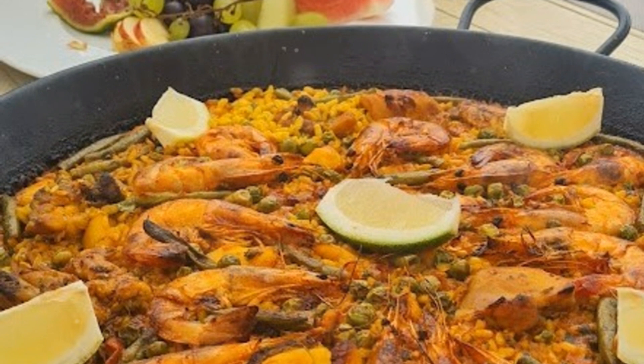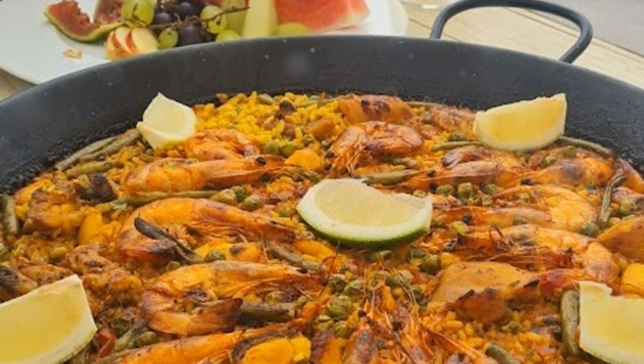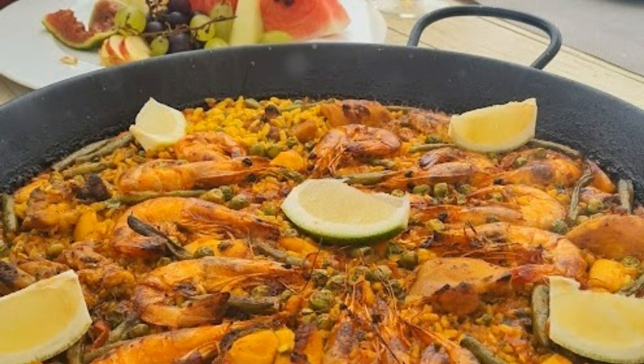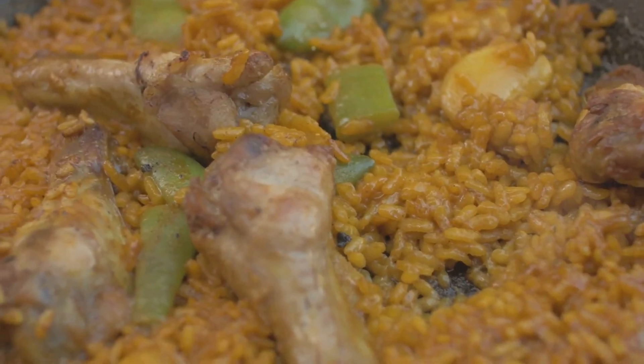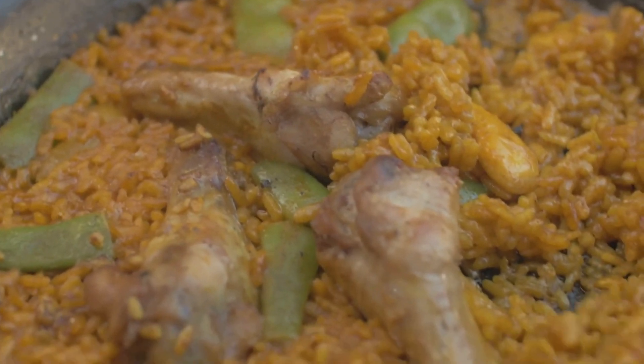But what truly sets paella apart is its method of cooking. The ingredients are added in stages, allowing each one to soak up the flavours of the others. The result is a dish where every bite is different, yet harmonious. This dish is a true representation of Spanish cuisine, uniting different flavours and ingredients in one vibrant and delicious dish.